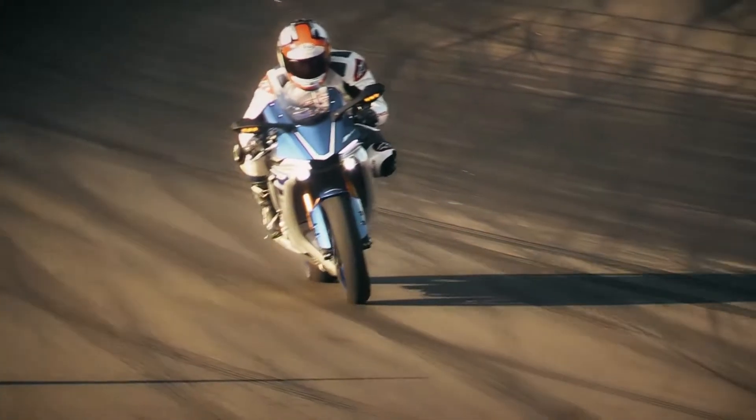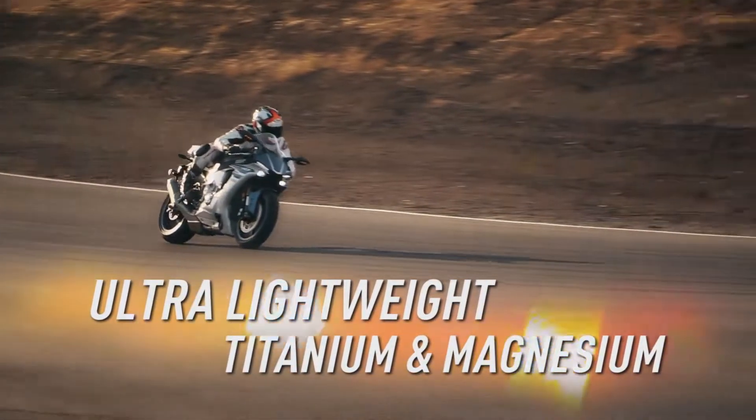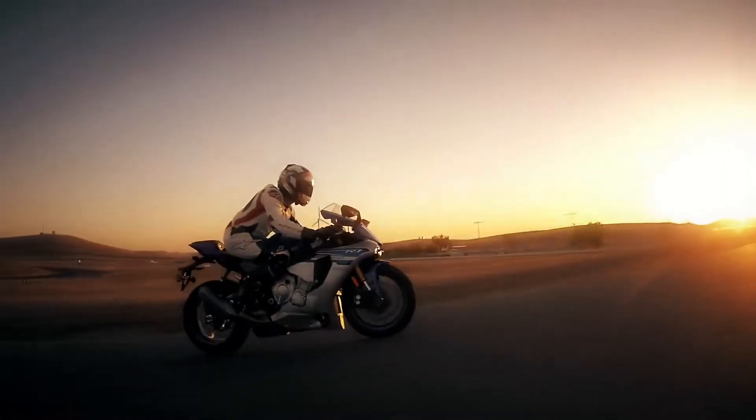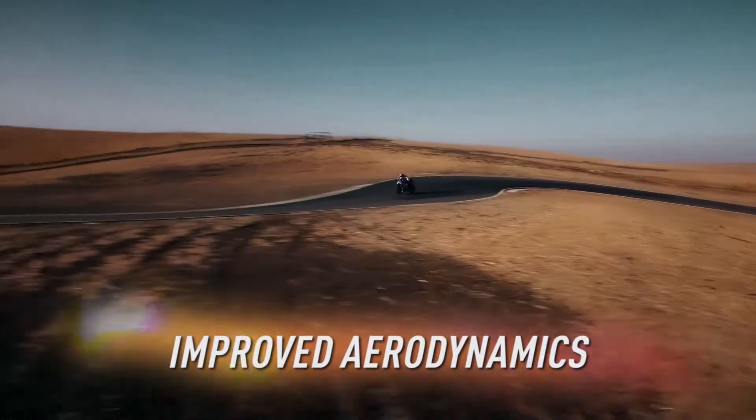Virtually every aspect of the R1 is more compact, with ultralight titanium and magnesium used throughout, plus dynamic styling that creates a more compact profile with improved aerodynamics.